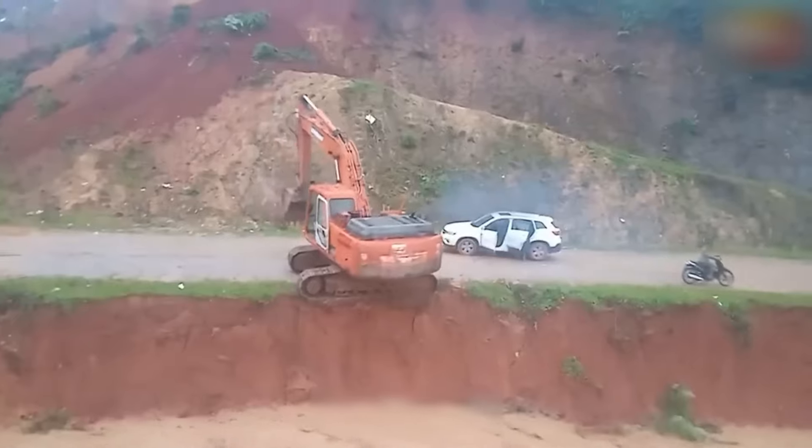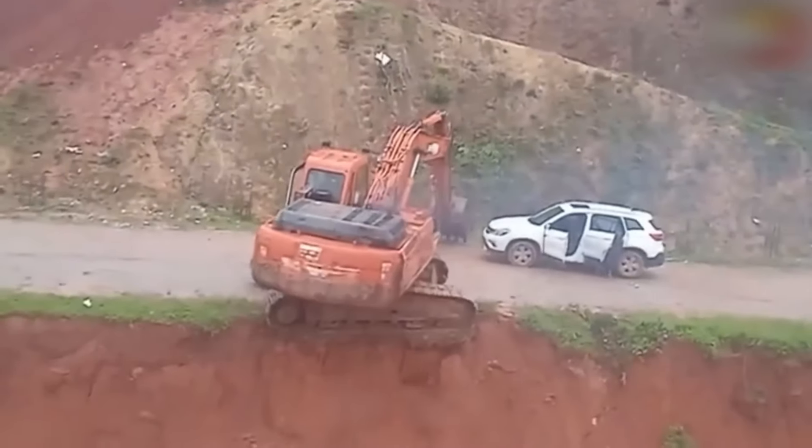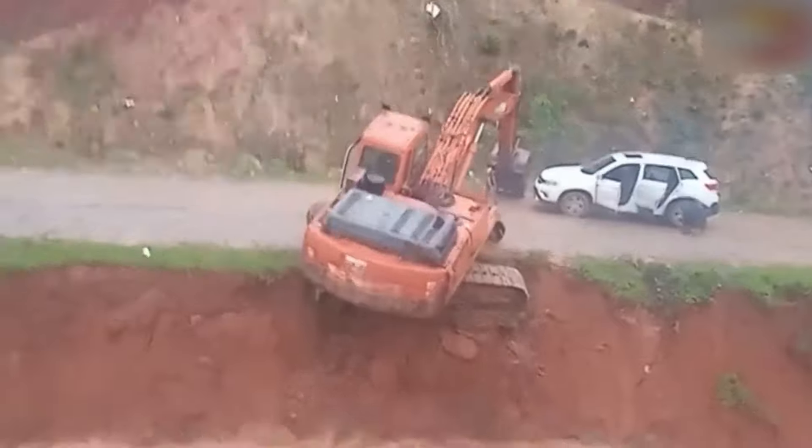This excavator operator put the machine in a perilous position. Thankfully, he escaped unharmed.